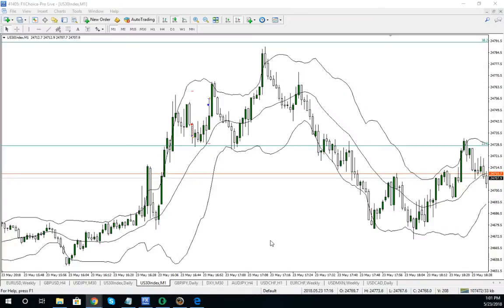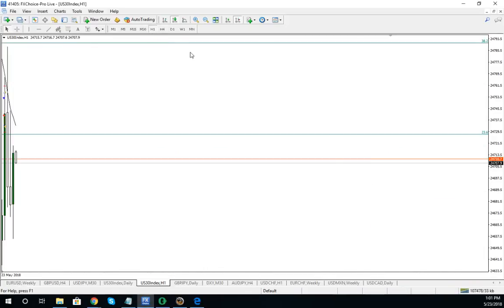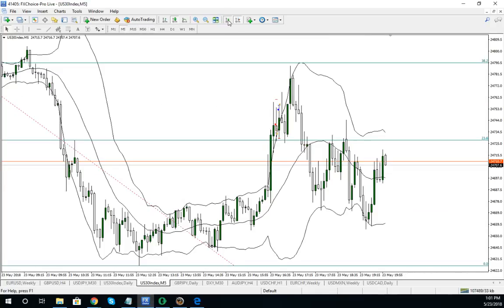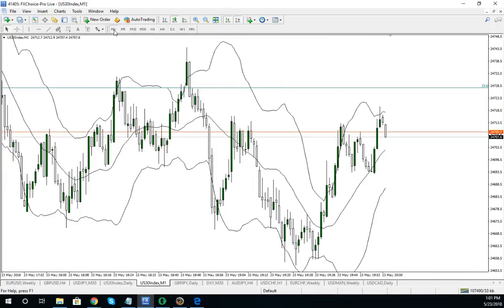Good afternoon. We had three scalps today on the Dow. We had a fib drawn here using this big swing and really nothing else. I ended up getting in for three scalps. Let's see where they were.